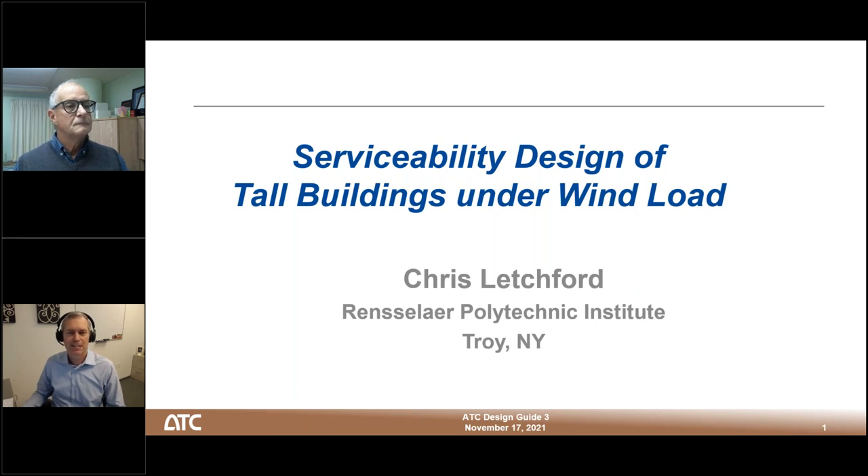More information about the ATC Endowment Fund can be found on our website. You can download the handouts from the handouts pod on the GoToWebinar control panel. Registrants who would like a PDH certificate must attend the full duration of today's webinar and pay $25, which helps ATC cover some of the costs of hosting the webinar. A link for purchasing a PDH certificate will be sent via email by ATC to all registrants by the end of the week.